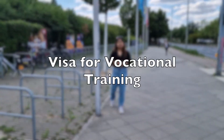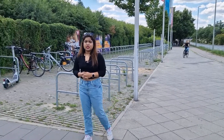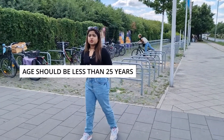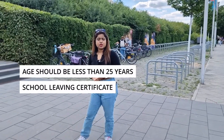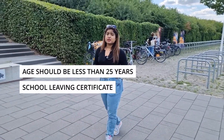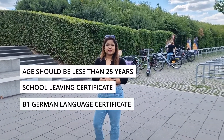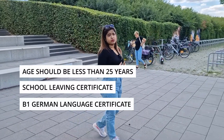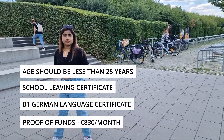The next, and not very well-known option, is the visa for vocational training. The first and foremost requirement is your age — you must be less than 25 years old. You also need to show a school-leaving certificate from your home country to gain admission to a higher institution for the training. Additionally, you are expected to know German at a B1 level, and you must show proof of sufficient funds in your blocked account.